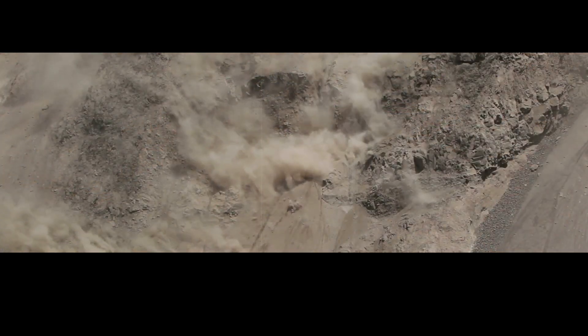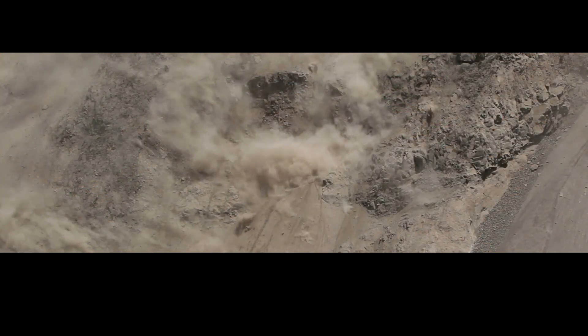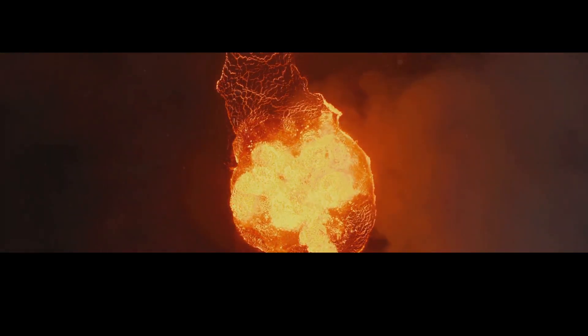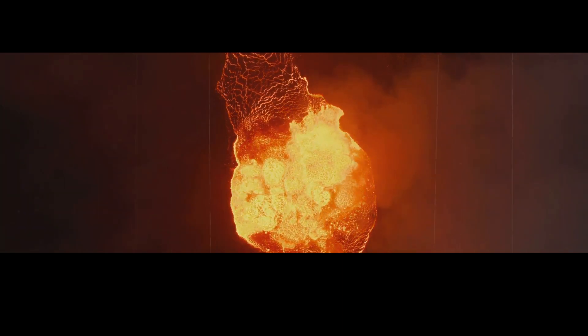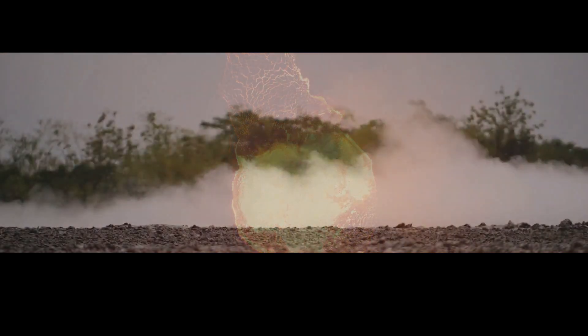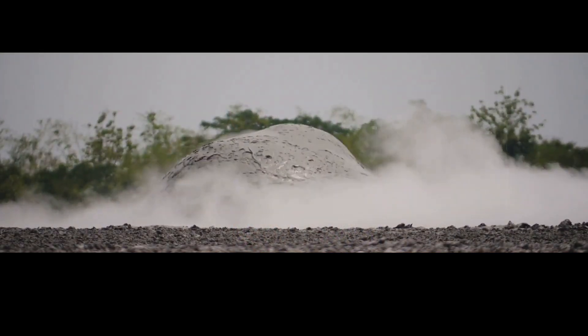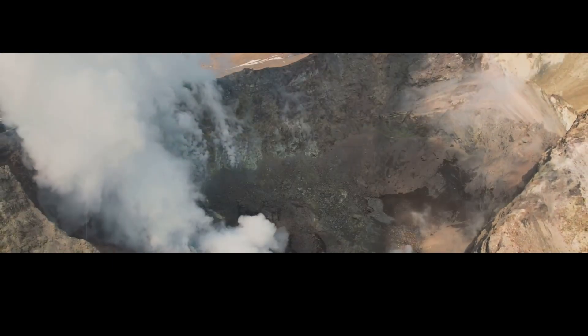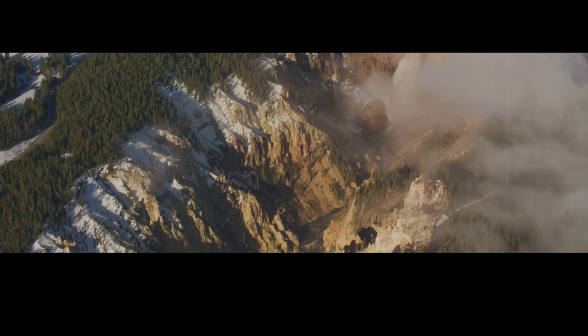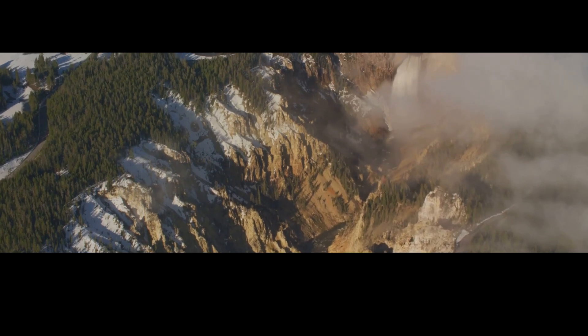For example, the 1985 Hebgen Lake earthquake, which had a magnitude of 7.3, was the largest earthquake to hit Montana since the early 1900s. It was triggered by magma that had been left behind after the supereruption. This magma pushed its way up through the crust and created a new magma body. Then, 10 years later, an earthquake swarm reactivated this magma chamber and caused it to rupture, creating the most violent eruption of the last 50 years at Yellowstone.